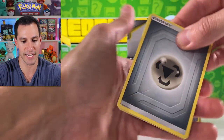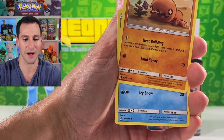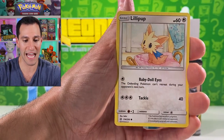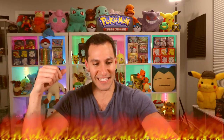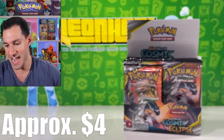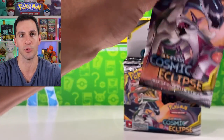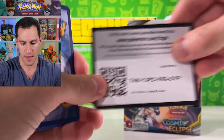Four cards, lightning energy — Hakamo-o, Passimian, Lilipup, Magneton reverse rare. It's a dancing bird — the Oricorio GX — that's like a staple pull in my Cosmic Eclipse booster box openings and this will be my third box I've opened.